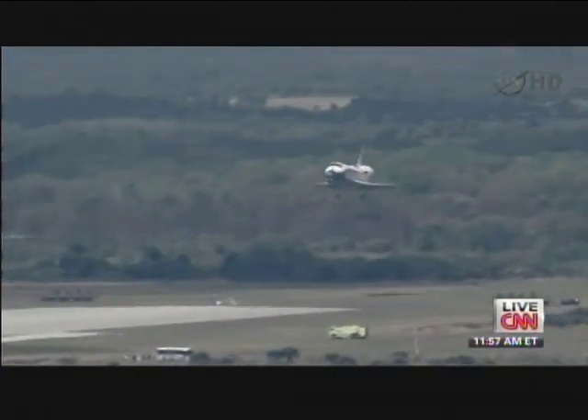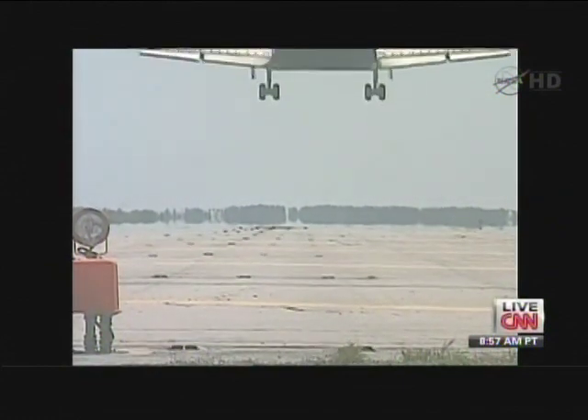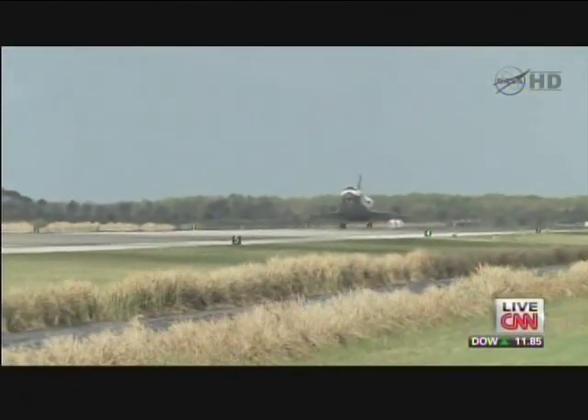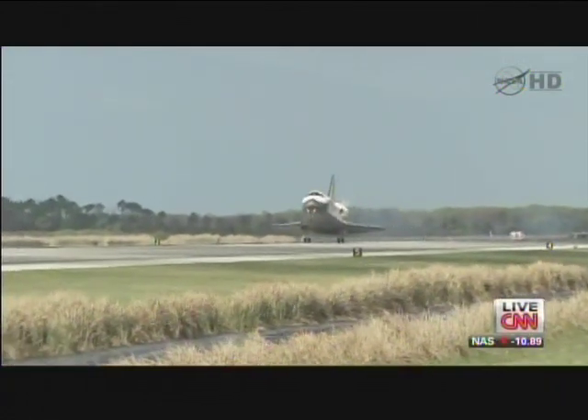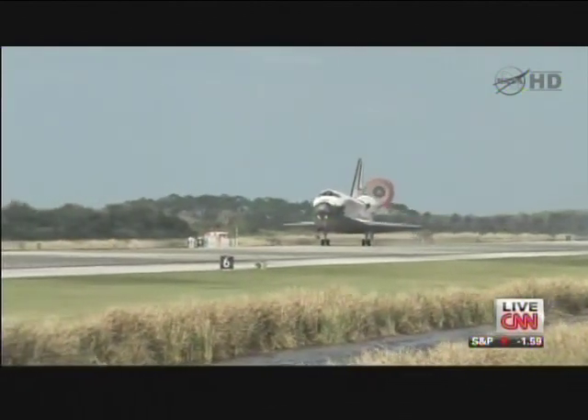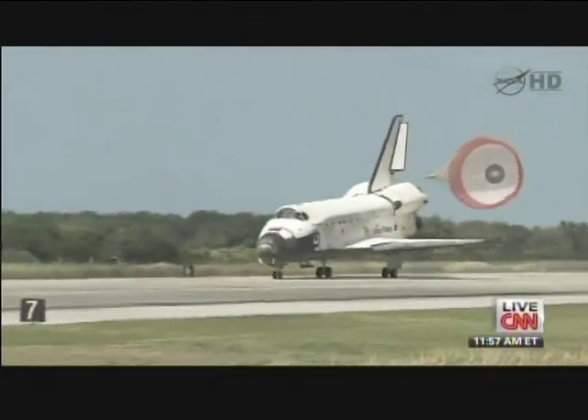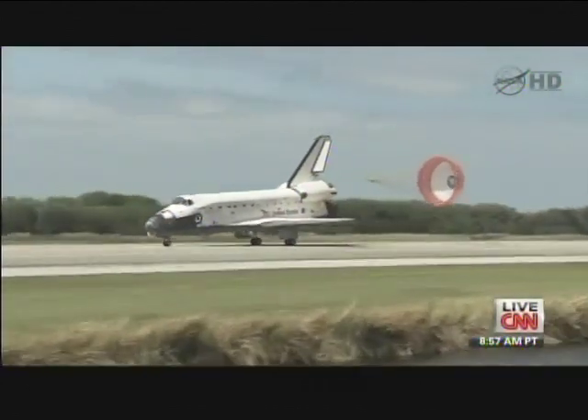It looks like we lost the live pictures of the final minutes of landing — as soon as we have that back, we'll bring it to you. Space Shuttle Discovery now on final approach to Kennedy Space Center, just more than 30 seconds to go. Discovery — gear is down and locked. Main gear touchdown, the nose of the shuttle being rotated down toward the flight deck. The parachute is being deployed. And nose gear touchdown — the end of a historic journey. To the ship that has led the way time and time again, we say farewell, Discovery.